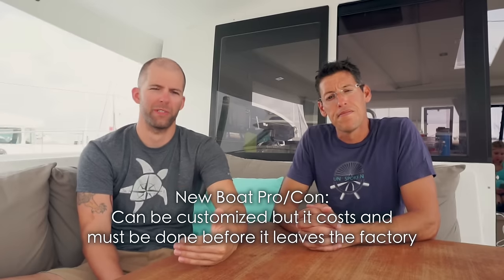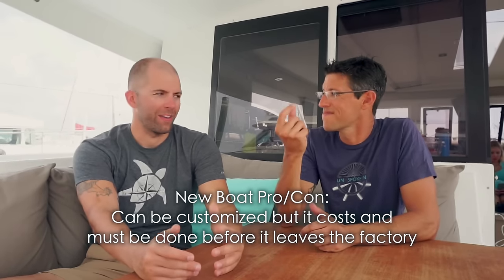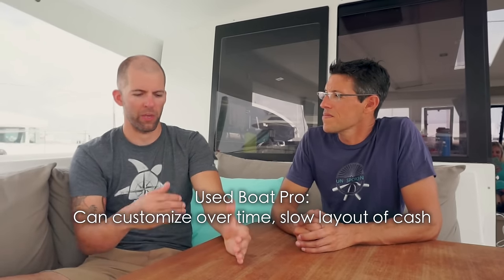Another factor to weigh is customization. New boats can be customized while they're being built in the factory — many boat builders are happy to make customizations, you just have to pay for it and it may take extra time. With a used boat you can also customize, though you have more constraints around hull design and shapes. One nice thing about customizing a used boat is you can do it over time — buy the boat, then tweak and upgrade something every month. The cash outlay is more gradual. On a new boat, all customization really needs to be done before it leaves the factory; after that it's more personalizing than truly customizing.